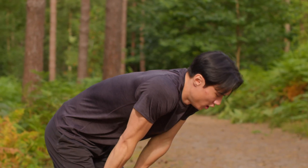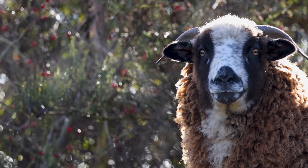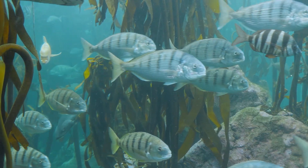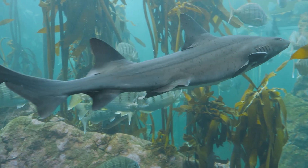Humans and all land animals breathe in oxygen and breathe out carbon dioxide into the air. The same thing occurs for marine animals, like fish, but this exchange of gases occurs in water.